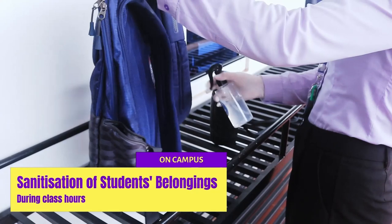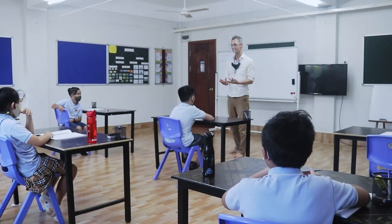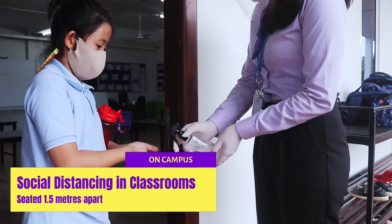While students are in the classroom, we also disinfect all shoes and personal belongings, such as backpacks and water bottles. This helps us ensure a safe learning environment for all students.